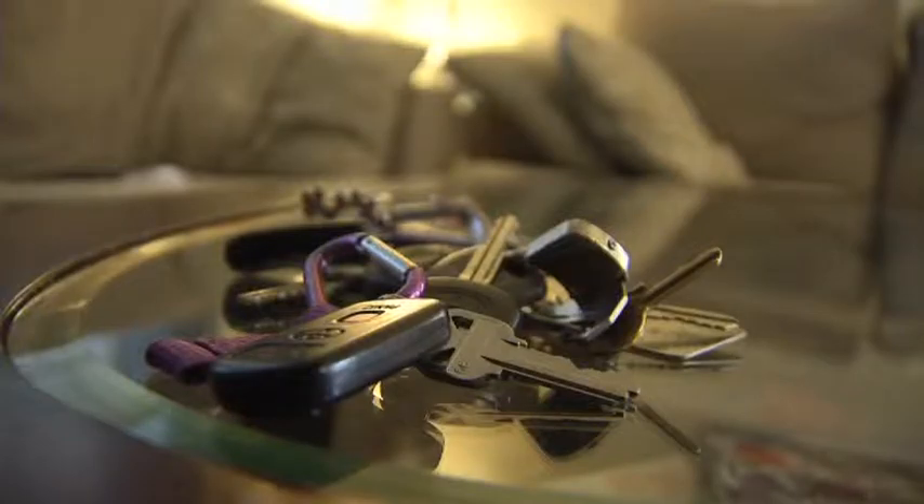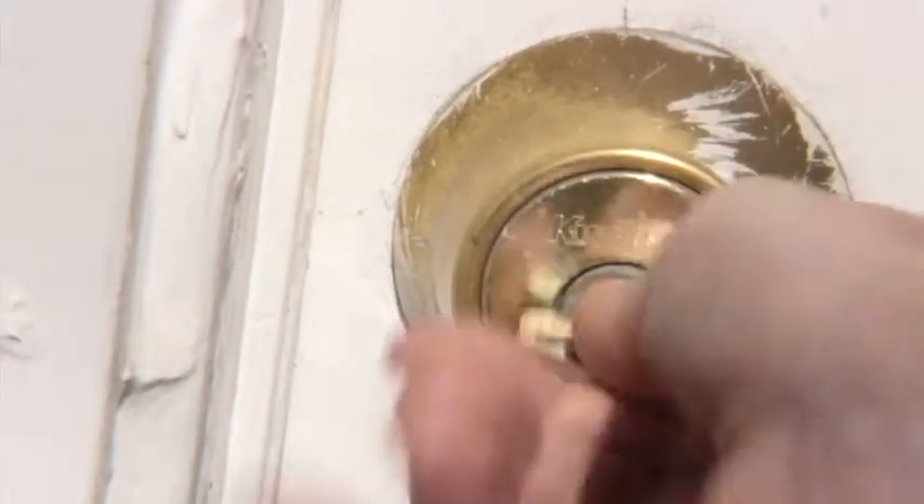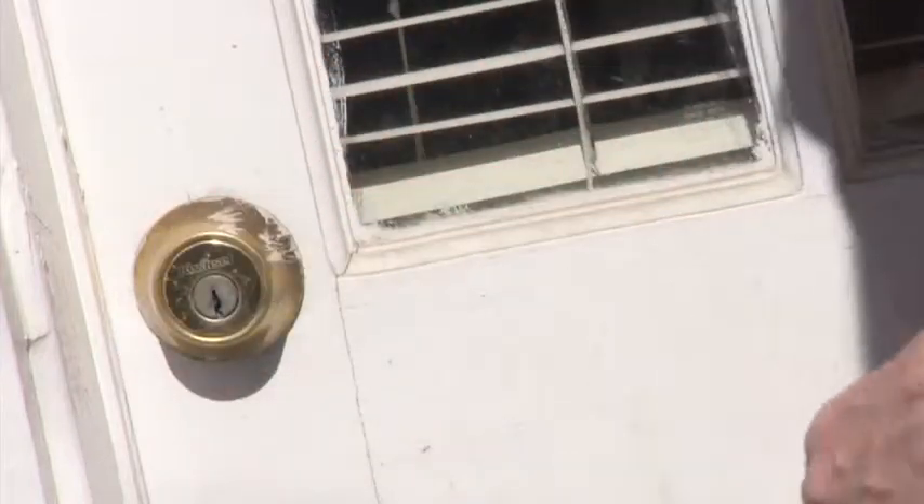Keys. Some have a few, others have too many to count. They open the doors to some of our most private places, and when we lock up, we assume we're safe.